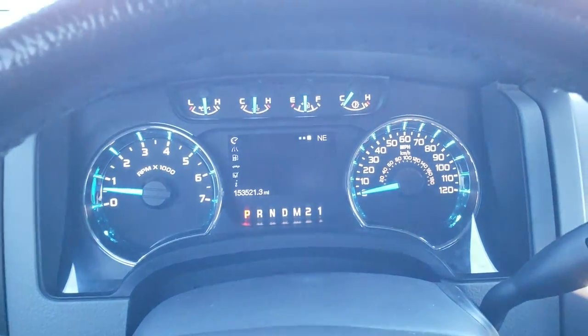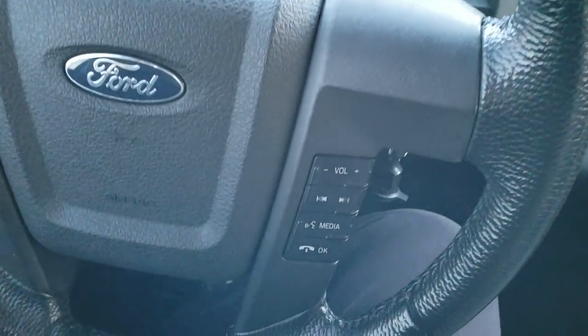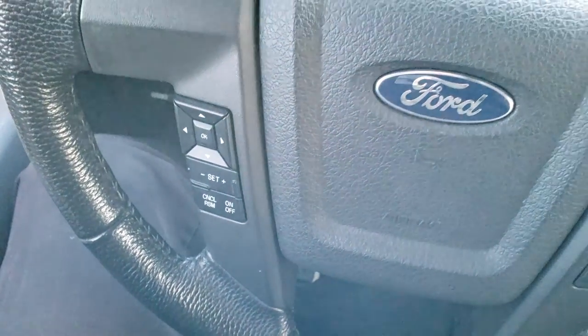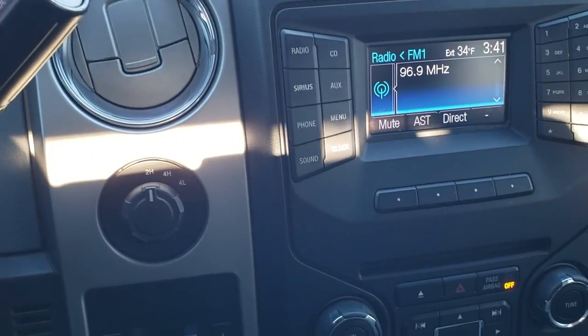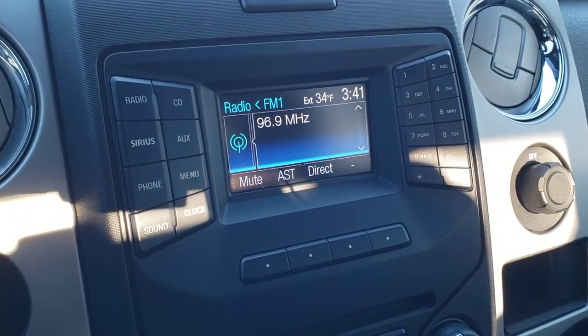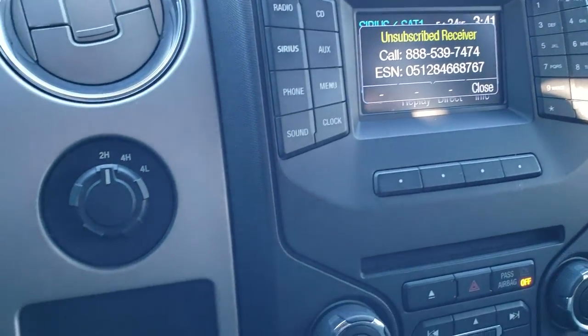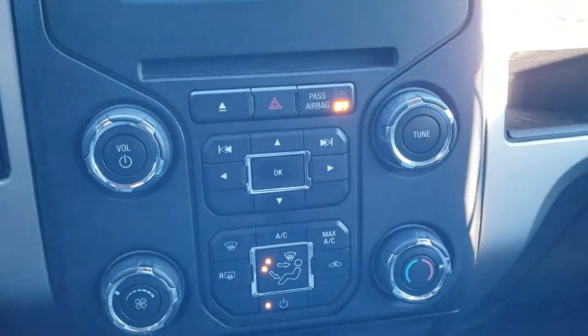The instrument cluster is very nice and clean. The steering wheel is in great shape. You get Bluetooth and audio controls on the right and cruise controls on the left. It has a six-speed automatic transmission with the optional tap shift. It has AM, FM, and Sirius XM radio capabilities. Turn dial four-wheel drive and a factory brake controller — climate controls are down there as well.